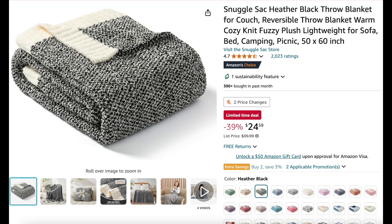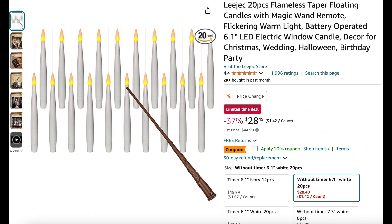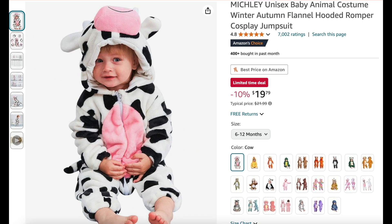Next we have this 50 by 60 inch snuggle sack heather black throw blanket — looks super cozy, 39% off. And check this out: these are 20 pieces flameless taper floating candles with a magic wand remote, they have flickering warm light, battery operated, and they are 37% off.